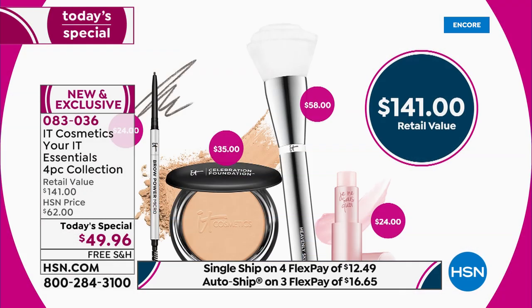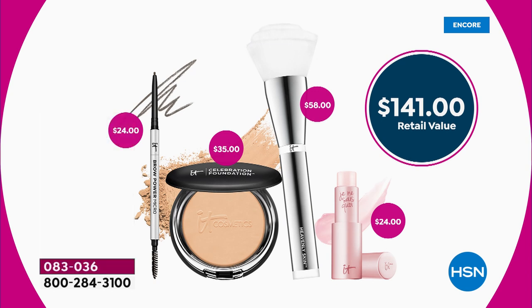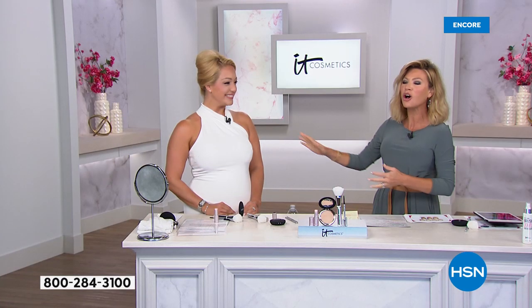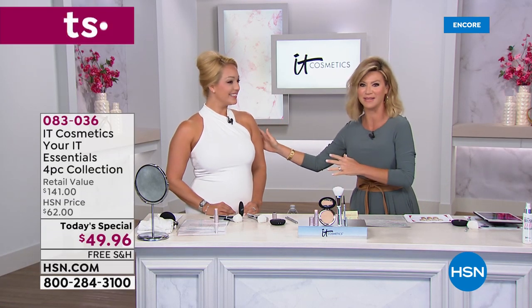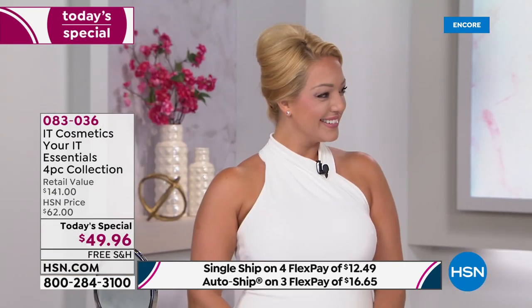If you go to major beauty stores right now, for about $10 less you can buy the Heavenly Skin Full Coverage Foundation Brush alone — but today you get the complete ensemble. We have Desiree Zeroli joining us; she's the director of education for IT Cosmetics and a very busy mom with a 21-year-old son.